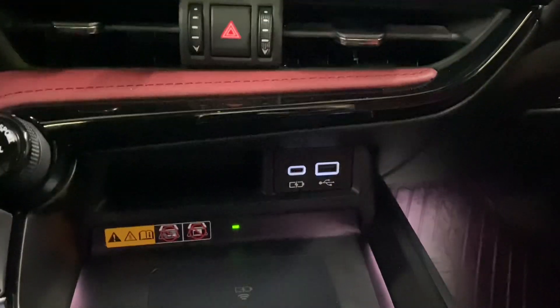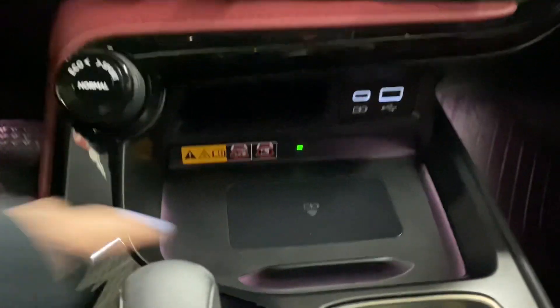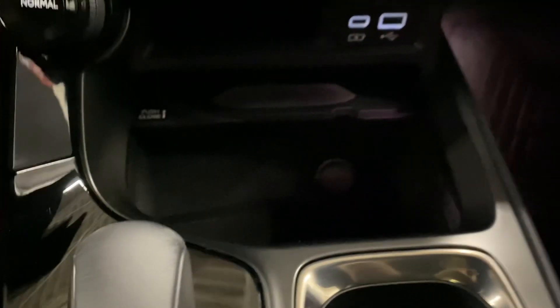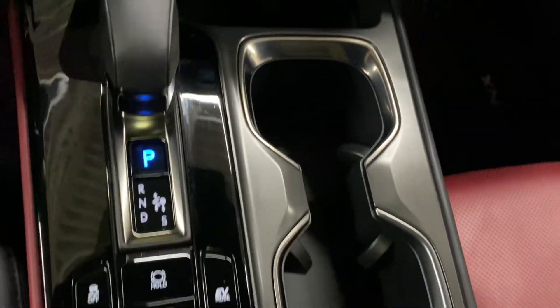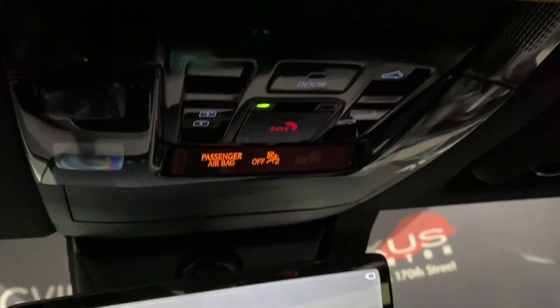You have your charging ports, your remote selector, a wireless charging pad with storage space underneath, cupholders, and storage space in your center console. You have a digital rearview mirror and your sunroof controls above.